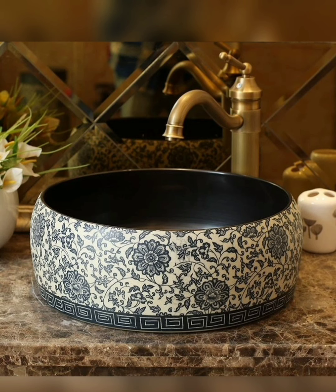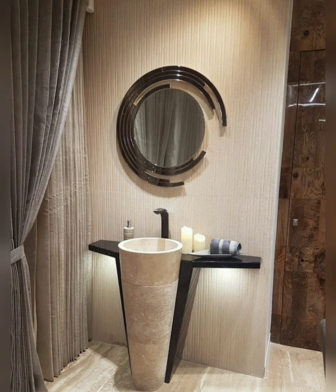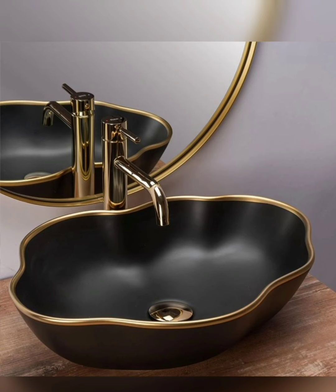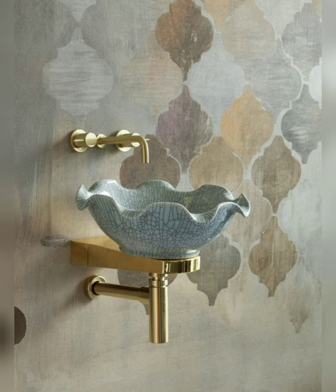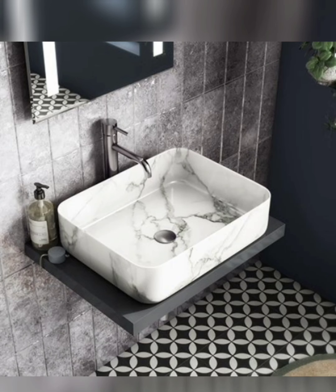With a beautiful washbasin design, you can transform your bathroom into a stylish and inviting space that complements your home decor. Whether you prefer modern minimalist, classic elegance, or artistic statements, there is a washbasin design to suit every taste and style. Invest in a stunning washbasin that not only enhances functionality but also adds beauty and character to your bathroom decor.